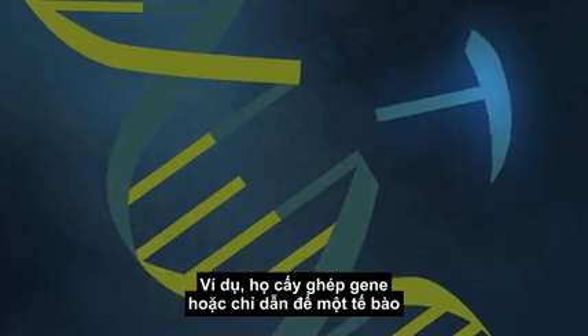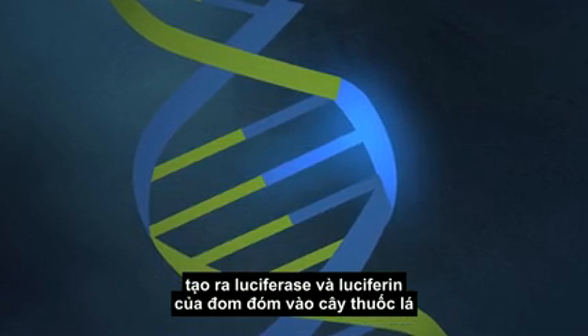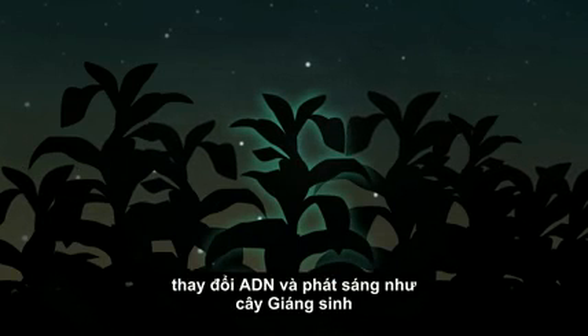For example, they inserted the genes, or instructions, for a cell to create firefly luciferase and luciferin into a tobacco plant. Once there, the tobacco plant followed the instructions slipped into its DNA and lit up like a Christmas tree.